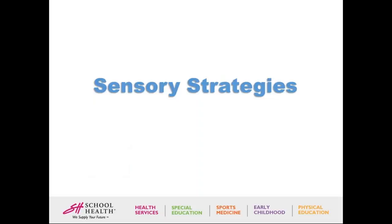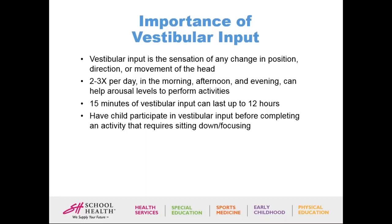Now we're going to move on to sensory strategies. There are three sensory systems that tend to overwhelm a child. The first is the vestibular system — vestibular input is the sensation of any change in position, direction, or movement of the head. You want to work with your child two to three times per day in the morning, afternoon, and evening to help their arousal levels in order to perform activities. At minimum, do 15 minutes of vestibular input before completing an activity that requires sitting down or focusing, as it can last up to 12 hours.